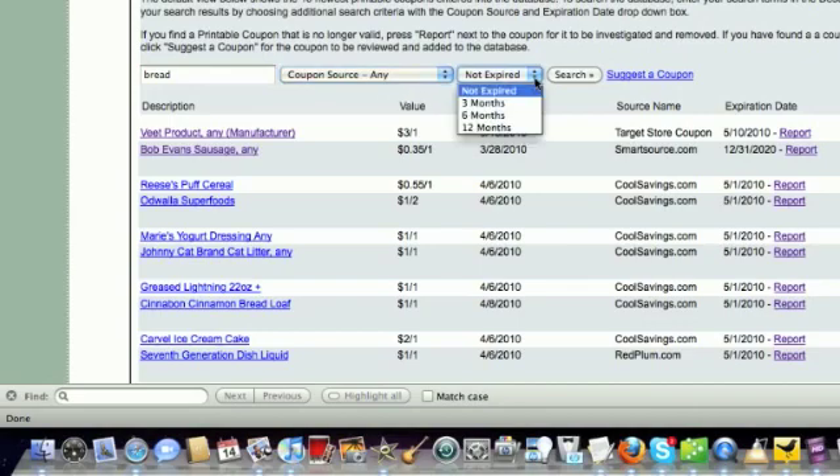Then I'm going to check the Not Expired button. This field is always set to Not Expired. However, if your store does take expired coupons, you can search the database for coupons that are expired up to 12 months.